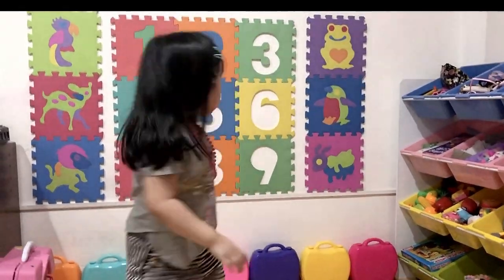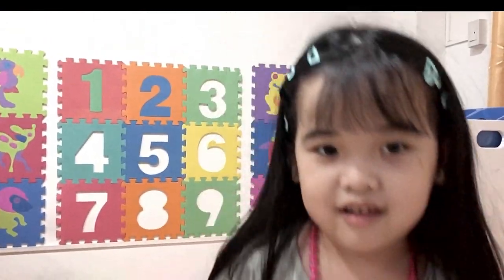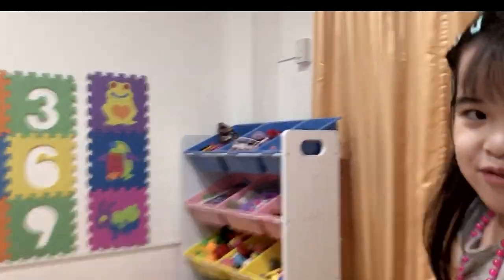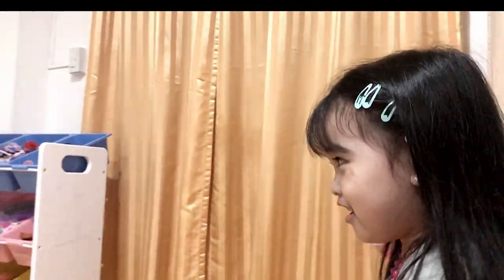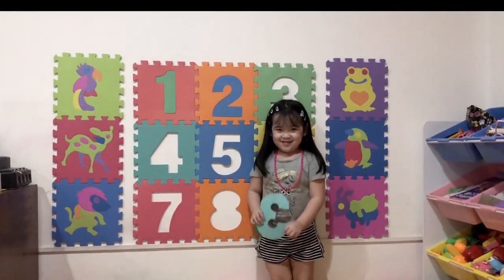Next is number 3! Where's number 3? Oh no! Where is it? Oh no! Where is it? Okay, you go!